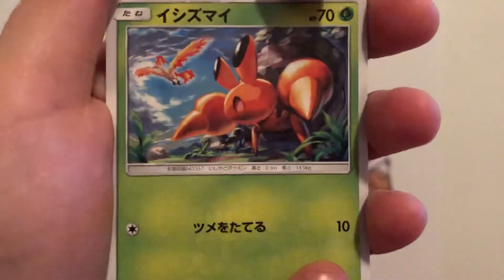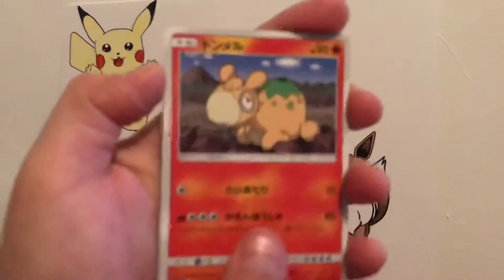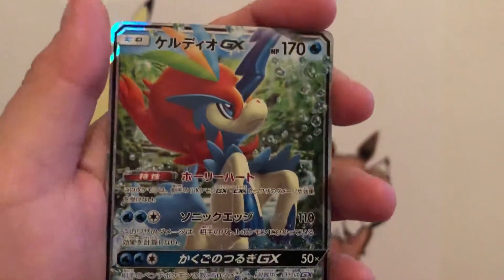Tag Team Unbroken Bonds is really hard to pull any type of rare cards — wait, I'm not thinking of Unbroken Bonds. I can't think straight, it's Sunday after a long weekend. A Keldeo — that's kind of a nice card. Is that a Keldeo GX? Kind of nice.